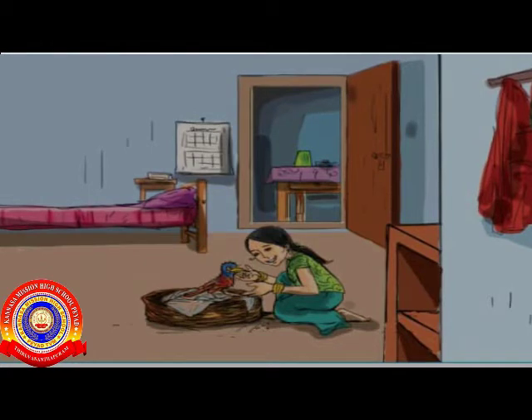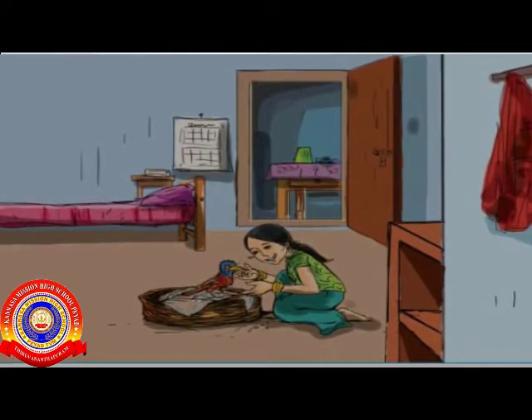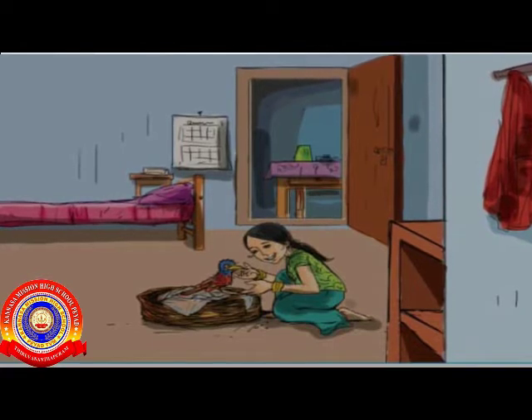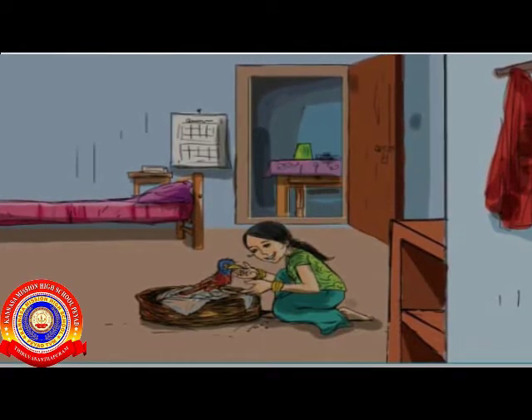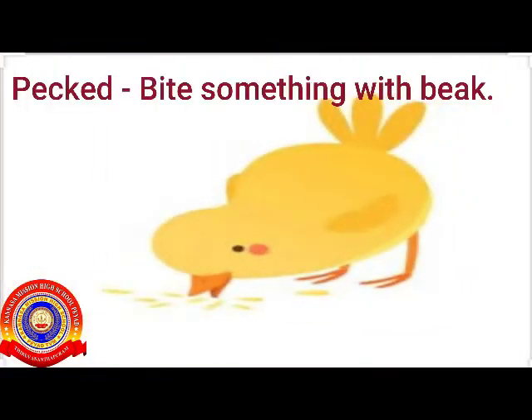Minoo took the little bird to her home. Minoo gave it nuts to eat. It pecked nuts from Minoo's hand. Pecked means bite something with the beak. Usually, birds peck their food. Look at the picture — a small chick is pecking some seeds from the ground.